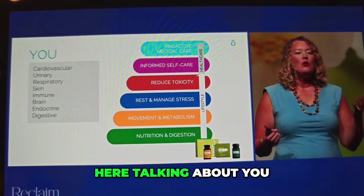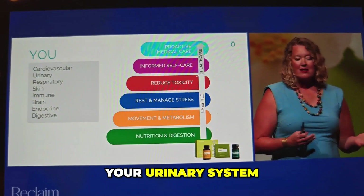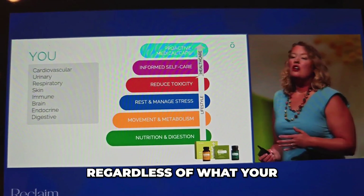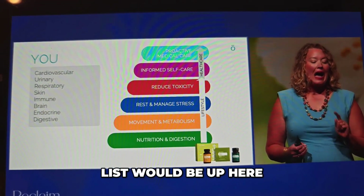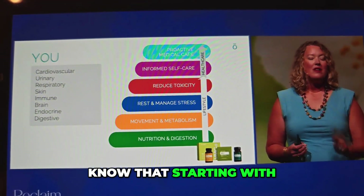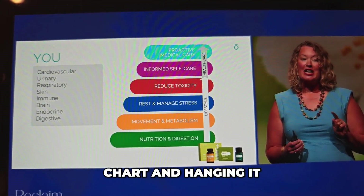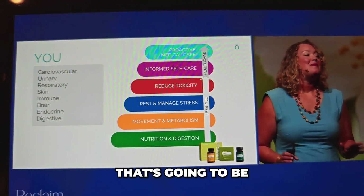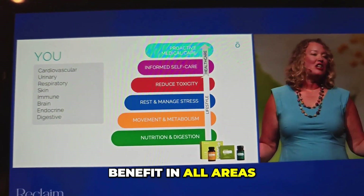If I were up here talking about you — whether it would be your urinary system, your brain, your endocrine system — regardless of what your list would be, I want you to know that starting with gut health, taking that Bristol stool chart and hanging it up in your home and making it a source of conversation, that's going to be the place to start to get the most benefit in all areas of your health.